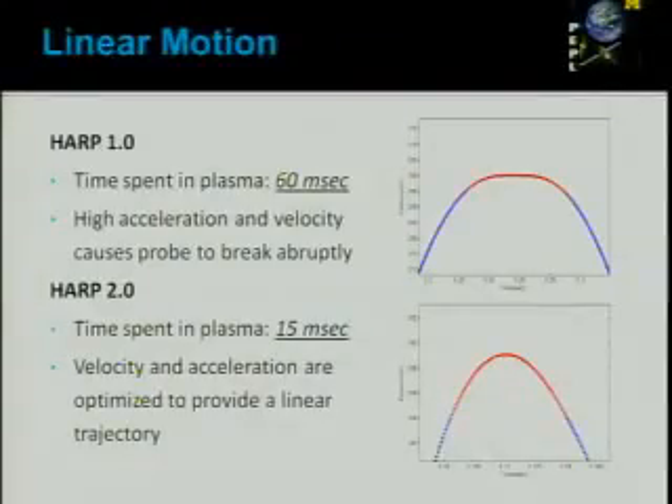Here's a closer look at the region the probe actually spends inside the plasma. With the HB1.0, the previous design, I calculated the time spent in the plasma was 60 milliseconds, which seems small but every millisecond counts for these applications. With the improvements from the linear trajectory, the time spent in the thruster went down to 50 milliseconds — a 75% reduction of time spent in the thruster, which will be very important for future experiments and expands the capabilities of the laboratory.